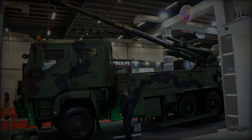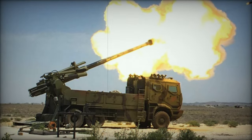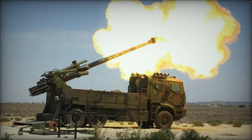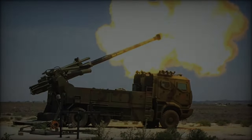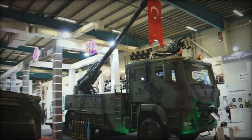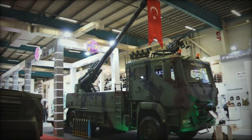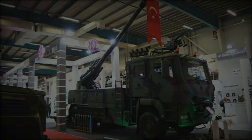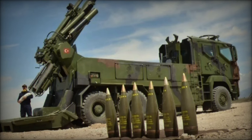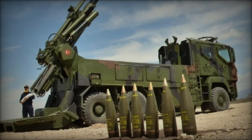The Yavuz is manned by a crew of 5, accommodated in dual cabins that offer a degree of protection from various threats. Secondary armament includes a 12.7mm machine gun for self-defense, and the system is equipped with nuclear, biological, and chemical (NBC) protection, as well as anti-personnel mine protection, increasing the crew's survivability in hostile environments.